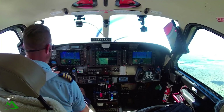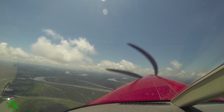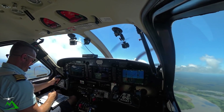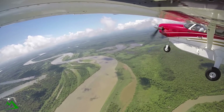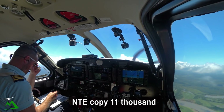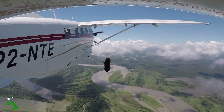Madang 65908, November Tango Echo departure. November Tango Echo, Madang, go ahead. November Tango Echo, departed Hauna, time 17, tracking 098. Climbing to 11,000, will report again time 47, ops normal. November Tango Echo, altimeter 11,000, QNH 1011. 1011, November Tango Echo.